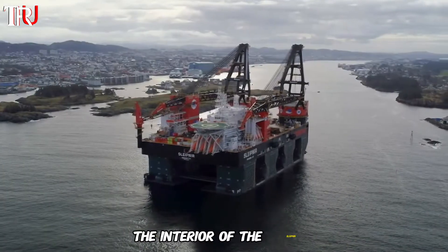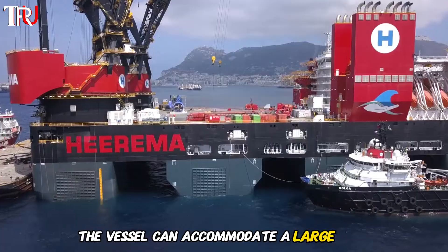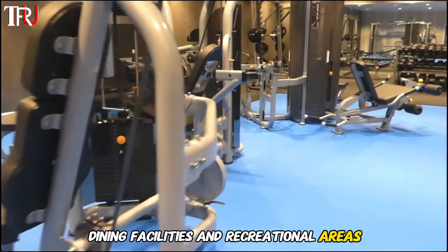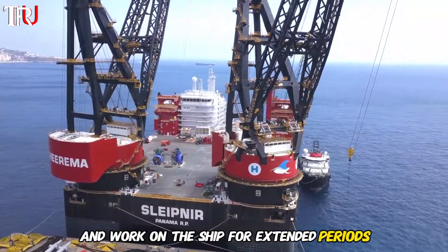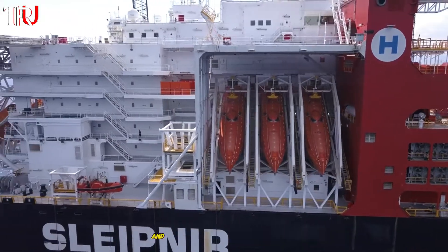The interior of the Slypnir is as impressive as its exterior. The vessel can accommodate a large crew, with comfortable living quarters, dining facilities, and recreational areas. This ensures that the crew can live and work on the ship for extended periods, maintaining the vessel and performing their duties with the highest level of efficiency and comfort.